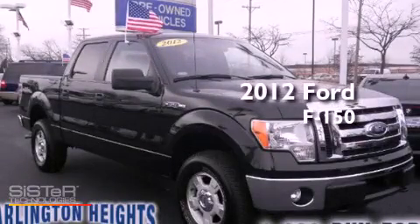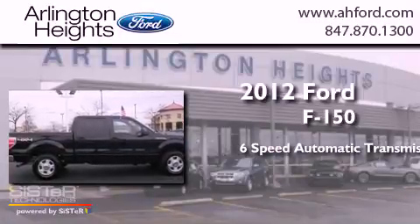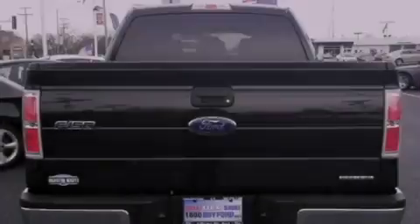This is a 2012 Ford F-150. This truck has a 6-speed automatic transmission, a 5.0-liter V8, and the added safety and control of 4-wheel drive.